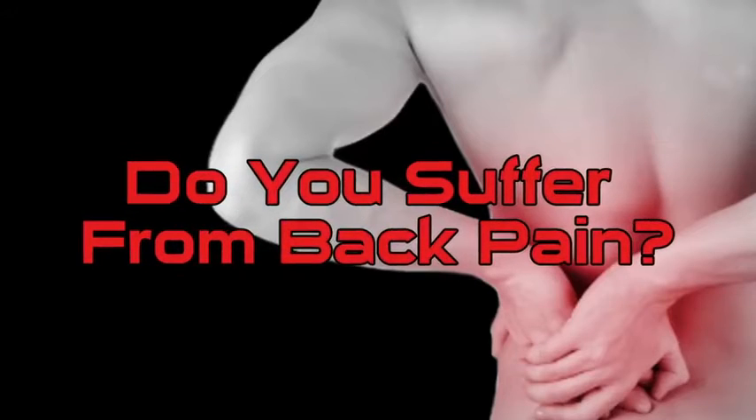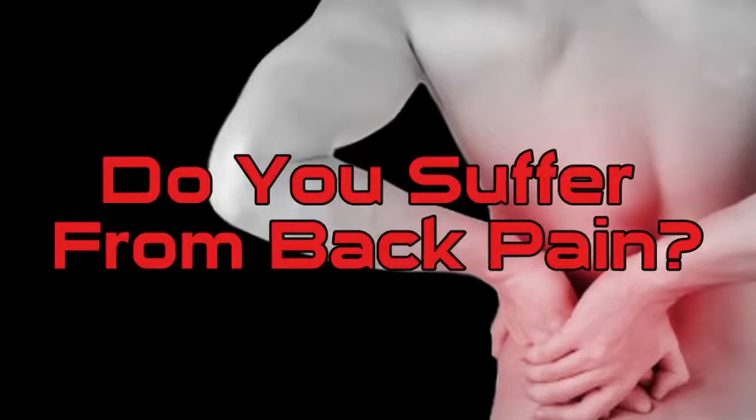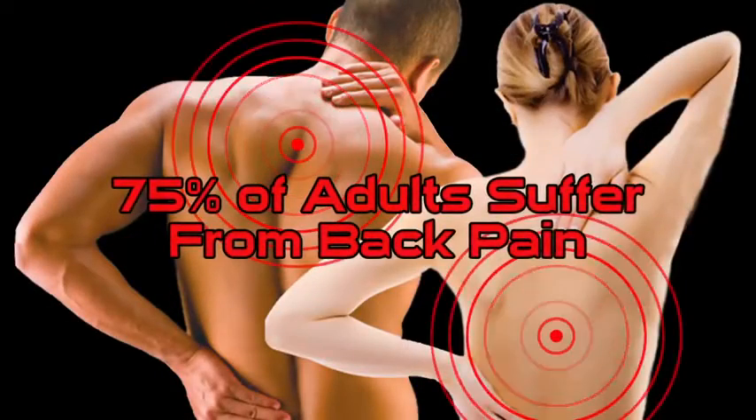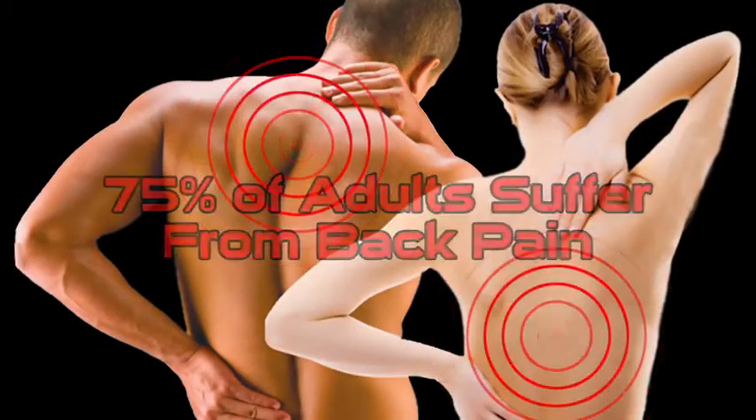Do you suffer from back pain? Well, if you do, you're not alone. Statistics indicate that over 75% of the adult population suffers from some type of back pain.